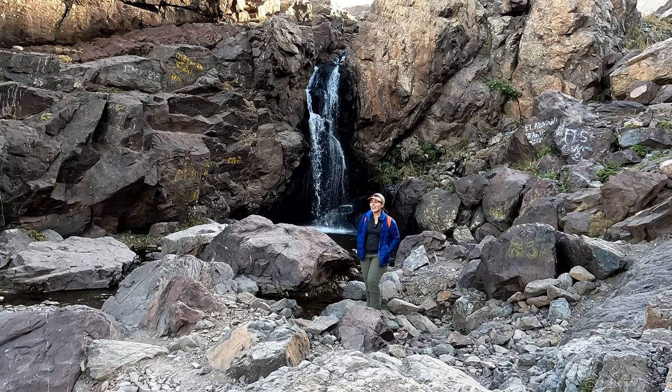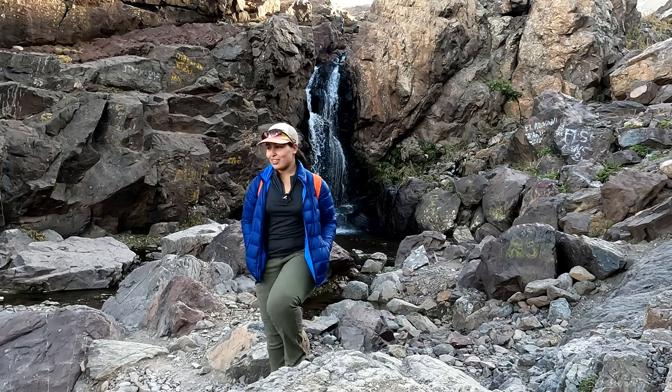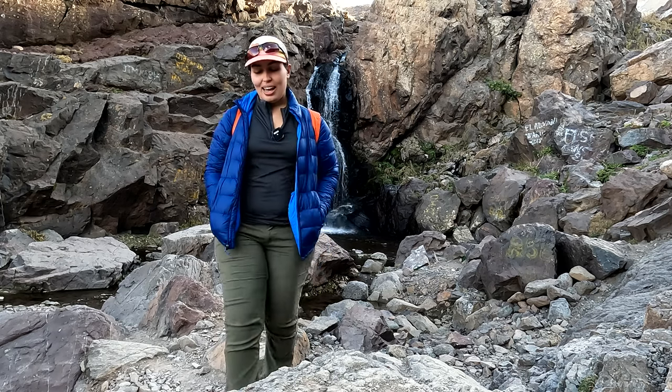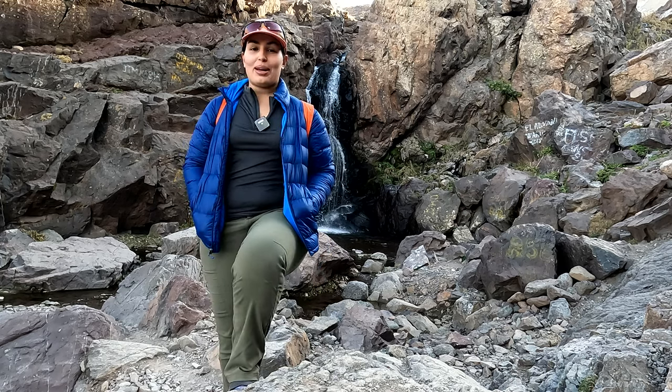So beautiful. I can't stop marveling at the beauty of the landscape — these mountains are captivating, they are taking my breath away, and I'm sure if you make your way up here they will take your breath away as well.